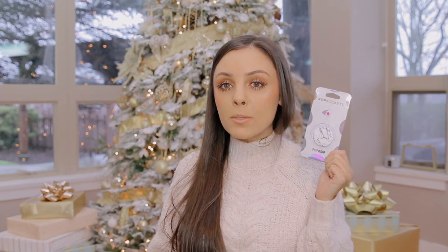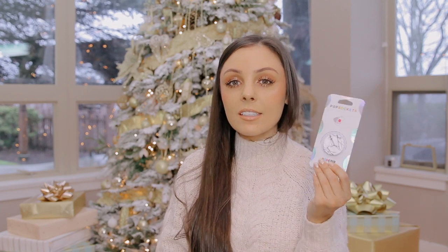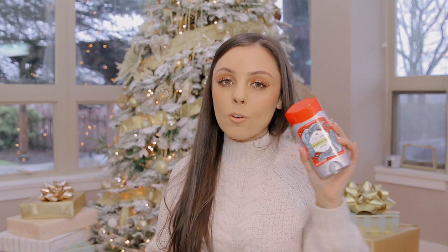Another great thing to add to a stocking is a pop socket. It goes on the back of your phone and creates a little grip, and I use it as a little stand all the time. They also have pop socket attachments for your car. I can't imagine not having one now, so if the person you're shopping for doesn't have one, this is a great stocking stuffer.